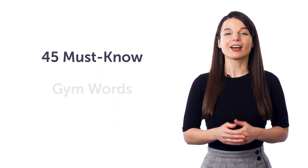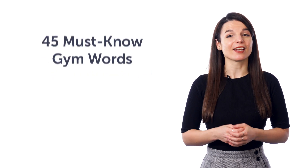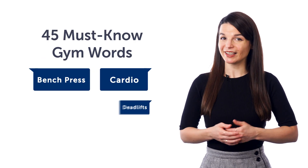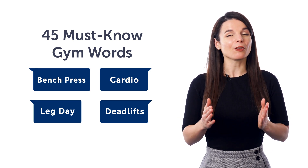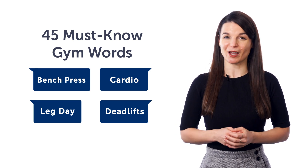Fourth, 45 must-know gym words such as cardio, bench press, deadlifts, leg day, and other words that you can't skip or miss. You'll master all the must-know gym words with this next vocabulary lesson.